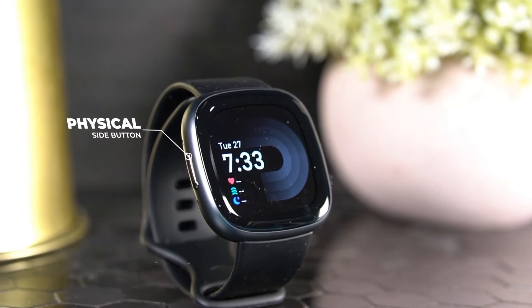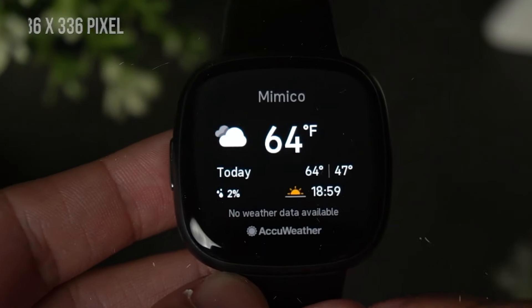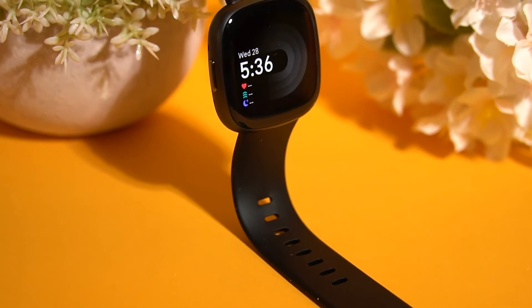Sleep tracking is another standout, offering insights into your sleep patterns, quality, and overall rest. With over 40 exercise modes, including swimming, running, and cycling, the Versa 4 is an excellent companion for a variety of workouts.